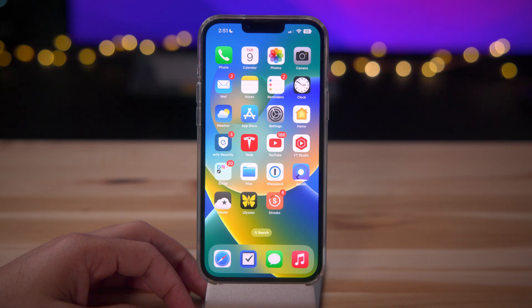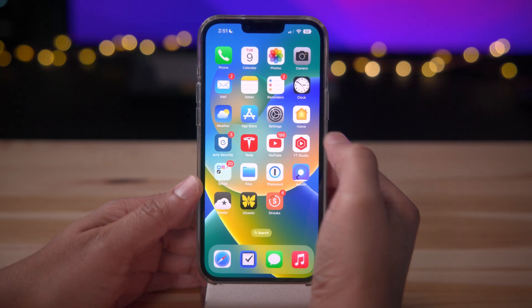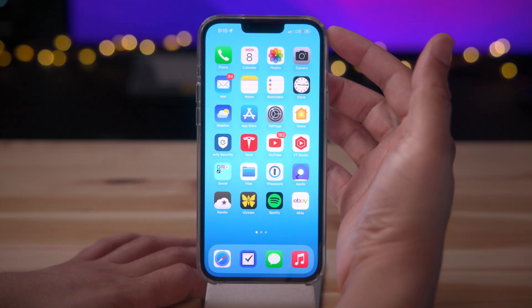You do have the actual percentage right there on the battery icon, so you're going to be able to look at that and see your actual percentage, but just visually it kind of messes with me a little bit. Once you do hit 20%, the battery will turn red and then you'll see it actually drop down as it gets closer to zero.